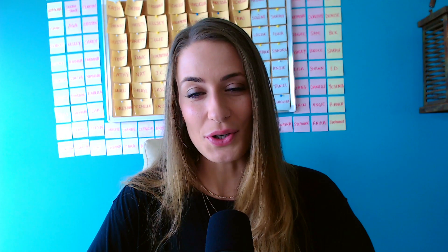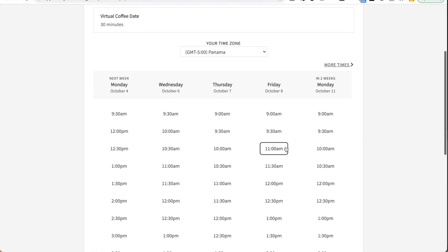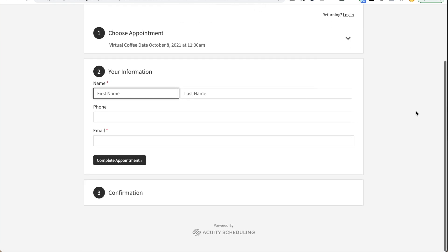The next one is essential. If you are booking appointments or calls online, you need to use an online scheduler like Acuity. Acuity is the one I use — you can also use a tool like Calendly. Basically, you no longer want to send those emails back and forth trying to figure out a time that works for a meeting. Instead, you can just send people a link where they can book into your calendar. It eliminates all those emails and makes things much more efficient.